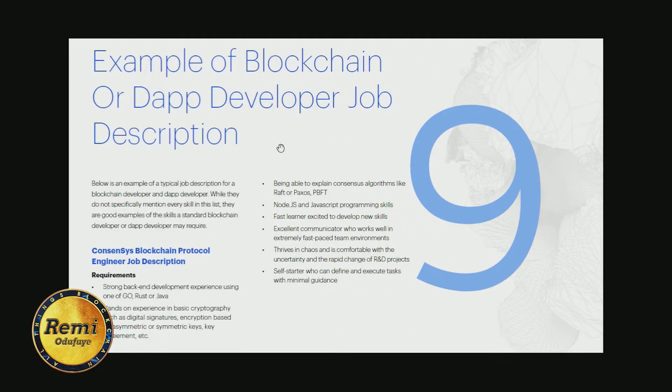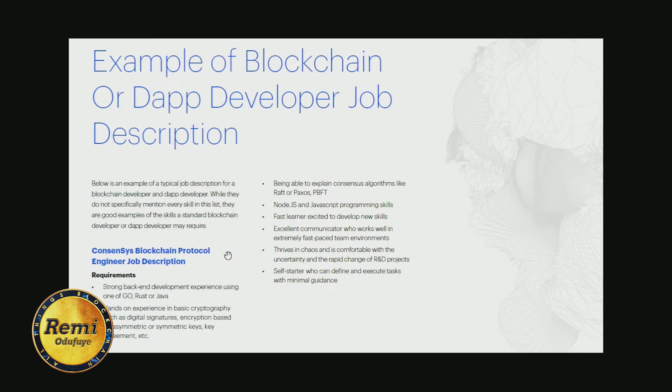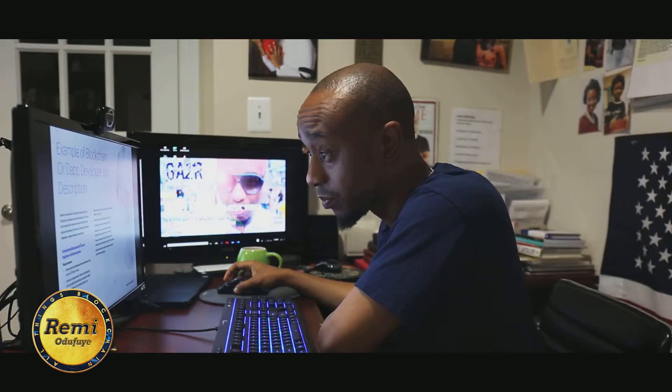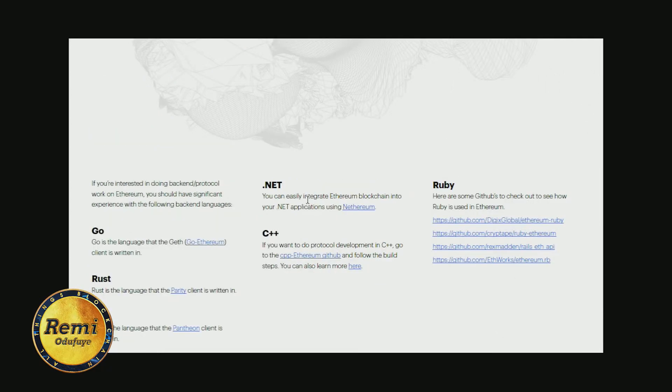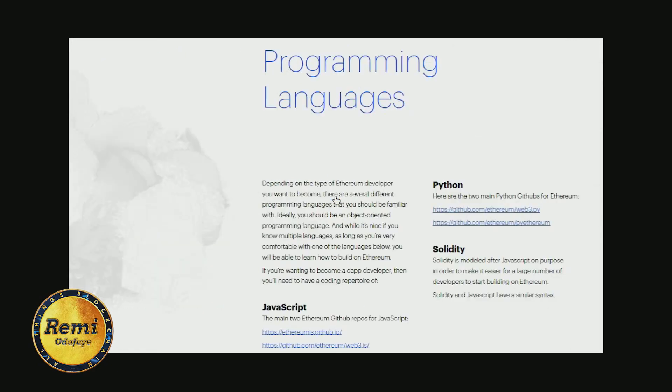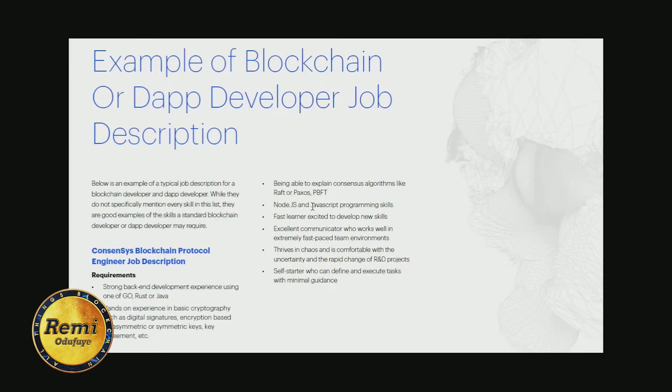The ninth thing is an example of a blockchain or DApp developer job description. For instance, the ConsenSys blockchain protocol engineer job description requires: strong back-end development experience using Go, Rust, or Java; hands-on experience in basic cryptography; the ability to explain consensus algorithms like Raft or Paxos; and Node.js and JavaScript programming skills. This gives you a solid idea of what a protocol engineer role at ConsenSys looks like.